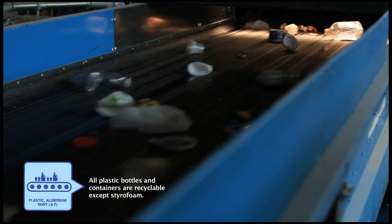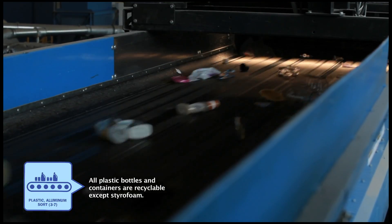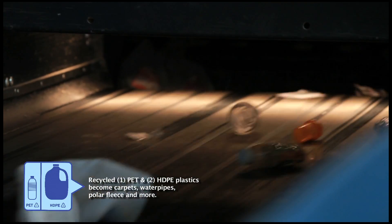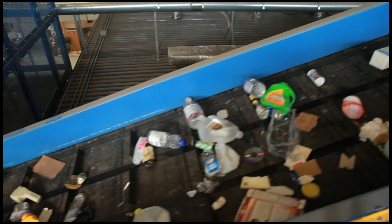At that point, they go up a conveyor and we have optical sorters. The sorters use infrared light to detect which type of plastic the container is — they look for PET plastic and HDPE natural. PET is like your soda and water bottles; HDPE is like your milk jugs. That light detects the type of plastic, and then air blows the PET or HDPE into its own container to recover those materials.